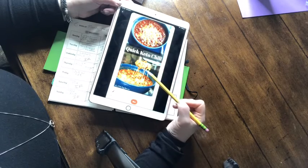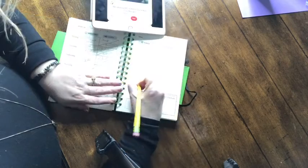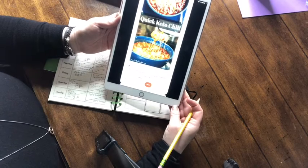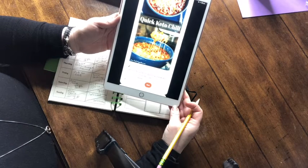I've picked keto chili for one of the evenings when I am not home. Keto chili is easy to put in the crock pot and everyone can get their own and have their dinner without mom being around.